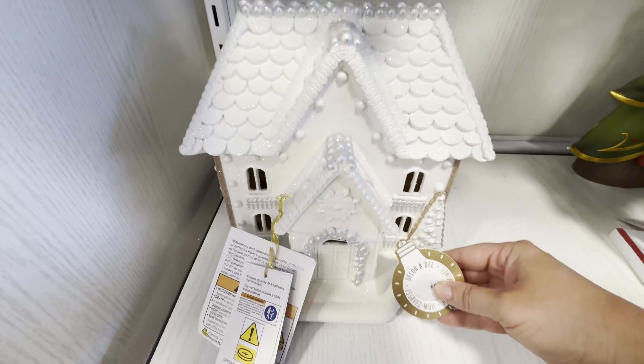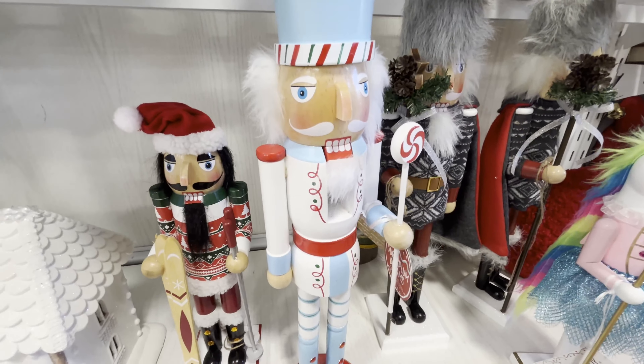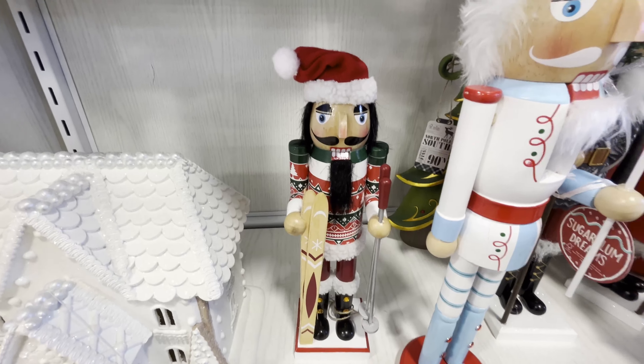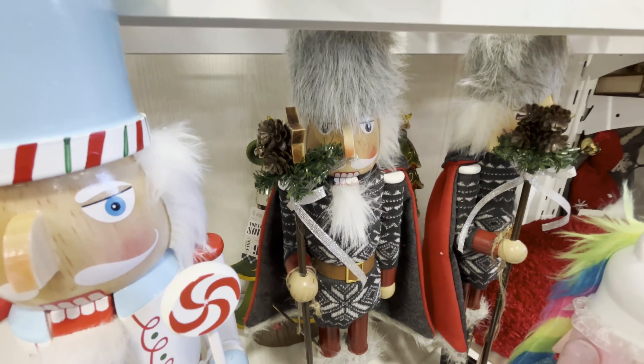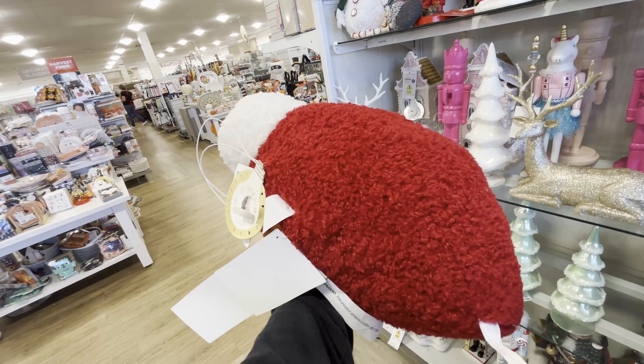With all the white it doesn't really look like a gingerbread house. The glitter gets everywhere. It's $24.99. These nutcrackers are different prices — this shorter one is $12.99, the bigger one for $14.99, and this one with more detail is $19.99. This is a really heavy pillow — it says it lights up but it's not working — and it's $14.99.